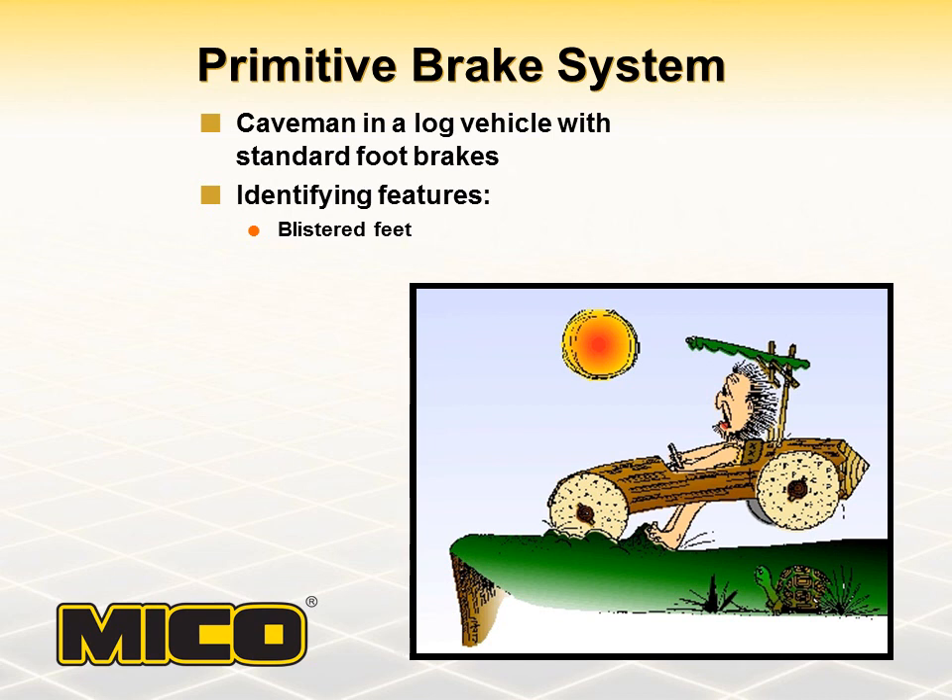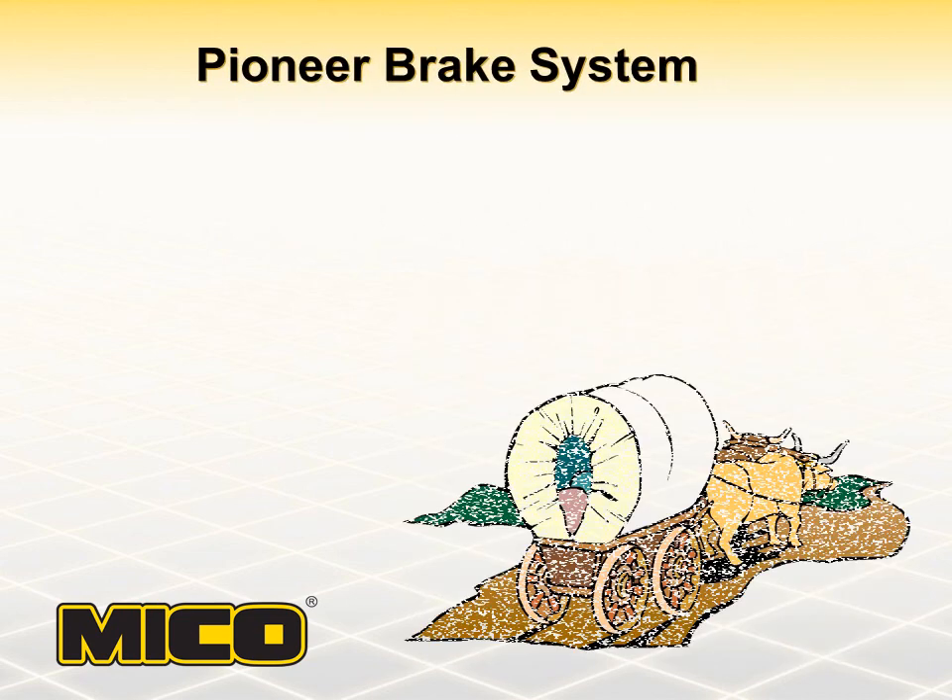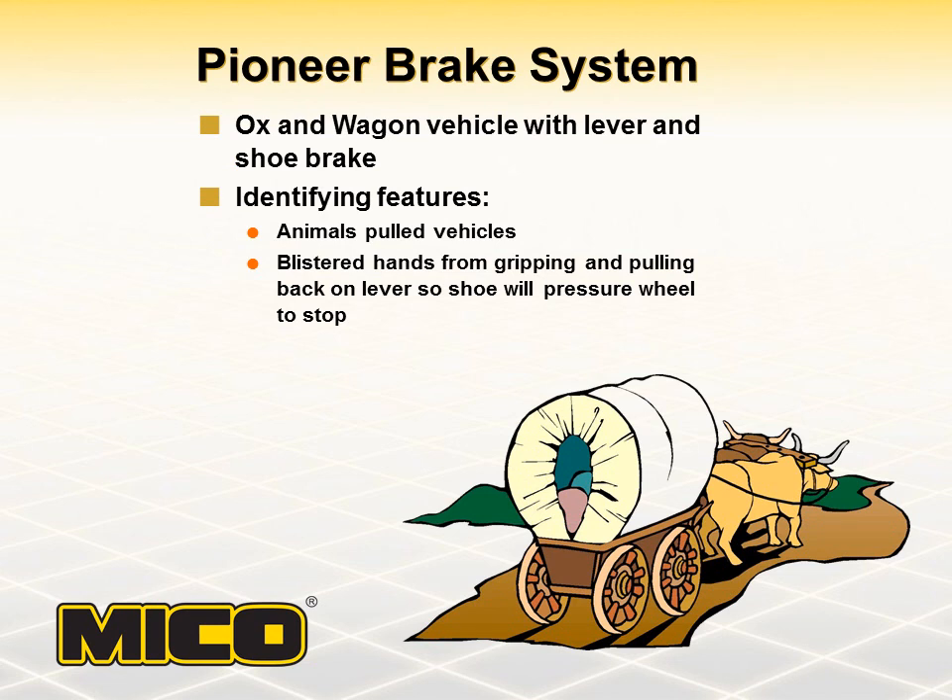As time passed, man learned to tame the animals around him and use them to pull his vehicles. The new vehicles were not much faster, but they did increase man's hauling capacity, which forced him to rethink his brake system. He came up with a lever and shoe system that proved to be much easier on his feet. The identifying feature of this type of system was probably blistered hands from gripping the lever and pulling back to put pressure on the wheel.